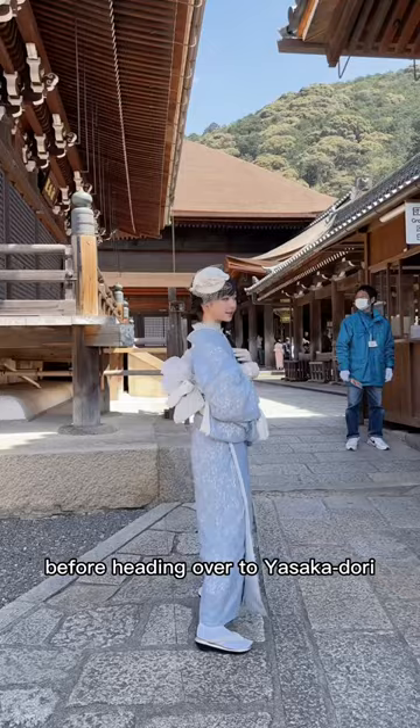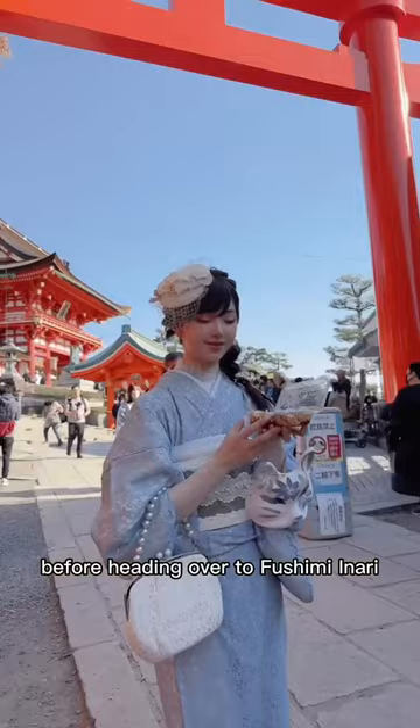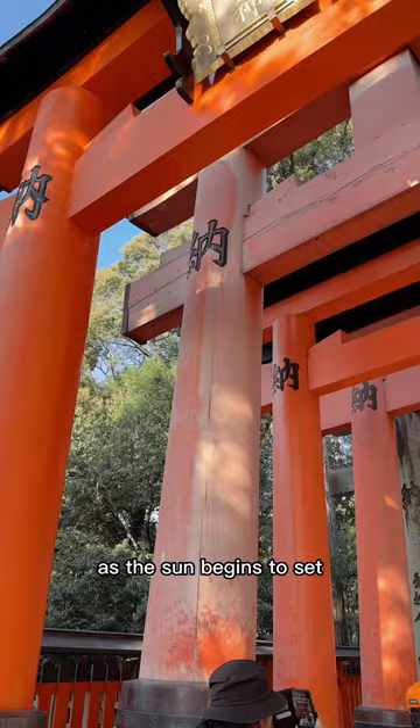You start by visiting Kiyomizudera, which is right up the street, before heading over to Yasukadori. It's super crowded, as expected, so you take a few photos before heading over to Fushimi Inari. You enjoy some street food, and then purify yourself before heading over and hanging up a special Torii-shaped prayer block to make a wish at the shrine.